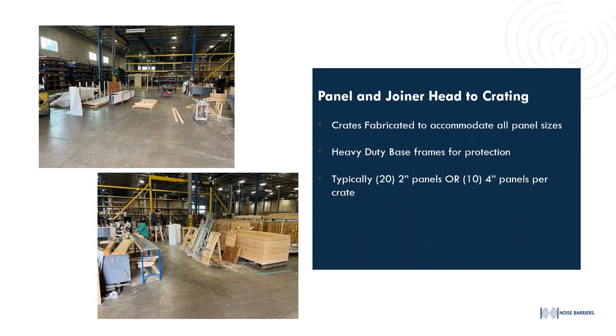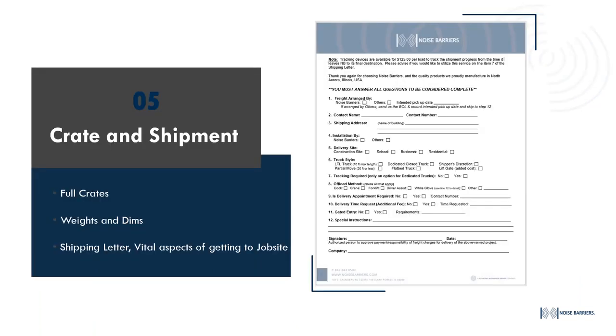We bring them to our crating area — we like to keep it open, clean, and organized. We only cut materials just in time, so we're going to have all the raw material there and then cut and build a crate custom to the product we're shipping. If we're sending two-inch panels, we'll probably be able to fit 20 of them inside a crate — stacked 10 and then 10 on top. For four-inch panels you'll probably only get 10 inside a crate, five on top of five. All of this is going to be crated, wrapped, labeled, and marked for arrival on site. Once the product is crated and shipped, you get a shipping letter with all the information needed to ship the load on site and for the customer to receive it — and we always require this information prior to shipment.